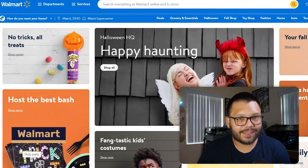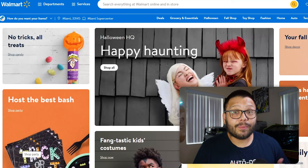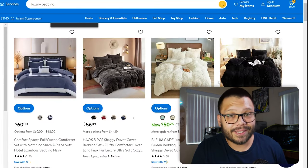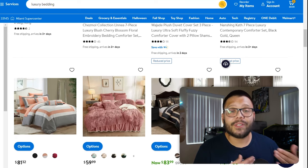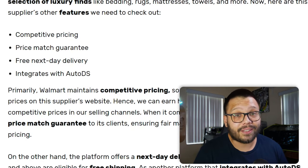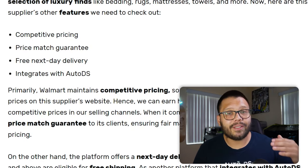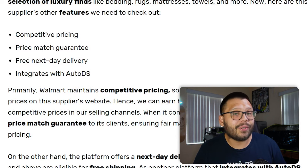Next — and this might surprise you — is Walmart. At Walmart you can find tons of different items, some of them being luxury items like luxury bedding. There are tons of different variations, so check out everything they have to offer. Walmart has some pretty competitive pricing and also a price match guarantee — if an item goes on sale after your purchase, you can reach out and get refunded the difference. Their shipping is pretty quick, offering free next-day shipping on orders over $35, and luxury items typically exceed that threshold.